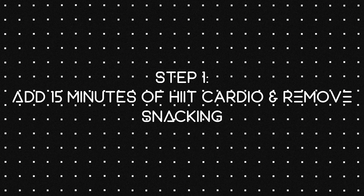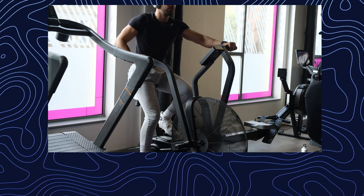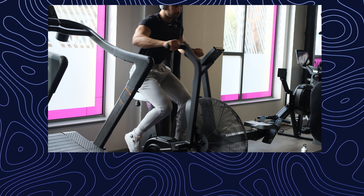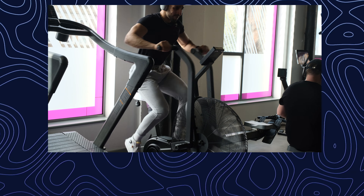The first step of this protocol is to add 15 minutes of HIIT cardio at the end of each workout, while also removing any snacking throughout the day. To lose weight it's calories in, calories out — you're going to be in a calorie deficit. To help maintain that, I've added 15 minutes of HIIT cardio to increase my calorie output, and when you do cardio your body releases less ghrelin.